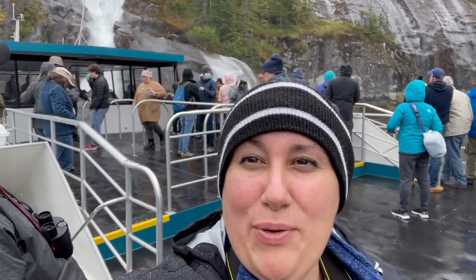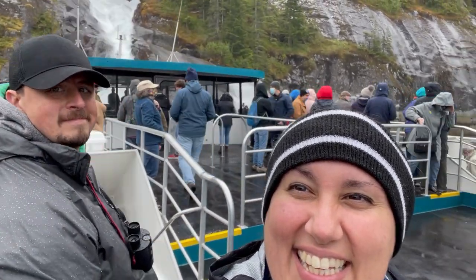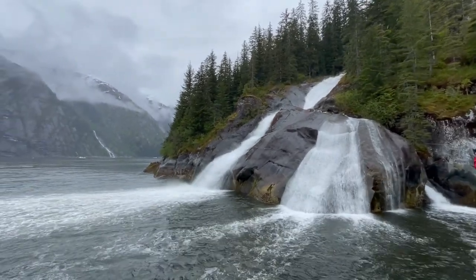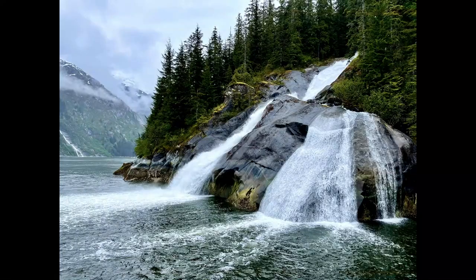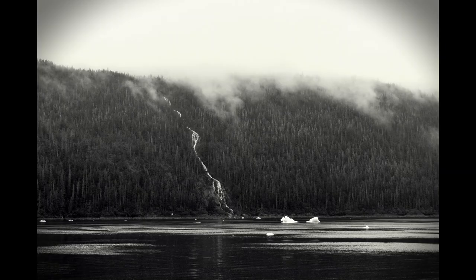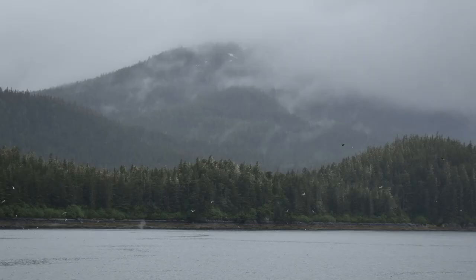Checking out this cool waterfall real quick. They pull up to the waterfall and do a turn, just like they do at the glaciers. We saw so many waterfalls along the way, plus icebergs and wildlife. For $250 per person, this hands down is the best excursion we could have picked and worth every penny.